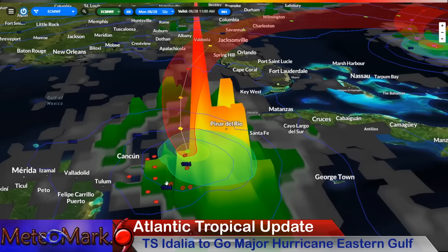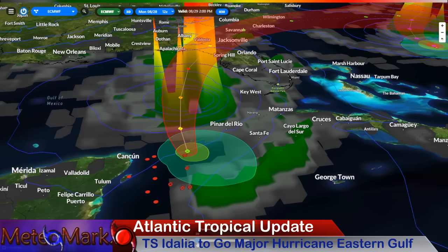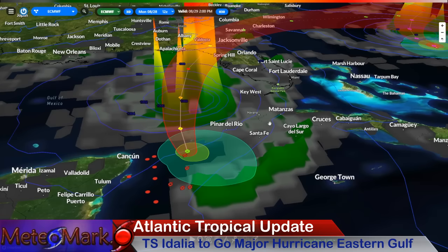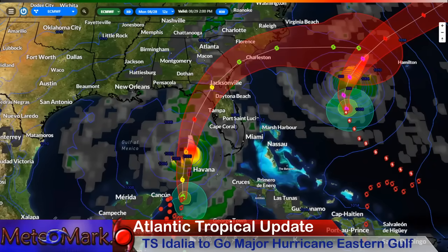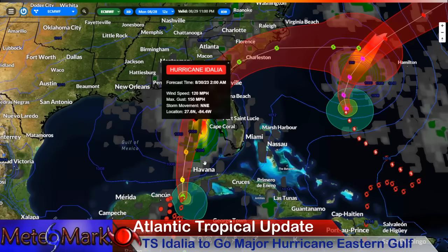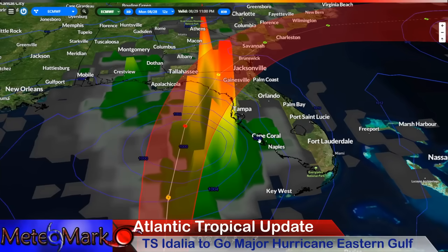Starting off with the European model, the system is going to be barreling towards the north into early Tuesday morning and afternoon, rapidly strengthening to a Category 2 hurricane by about 2 p.m. Tuesday. The east side is always the worst side with these tropical hurricanes. This becomes a Category 3 with 120 mile-per-hour winds by 2 a.m. on the 30th, really starting to accelerate as it heads towards the coast.